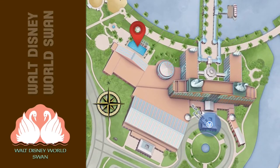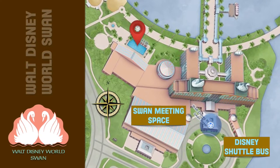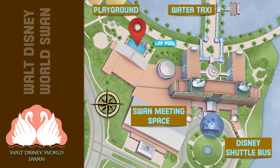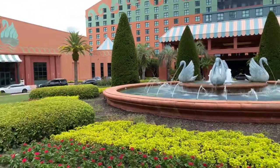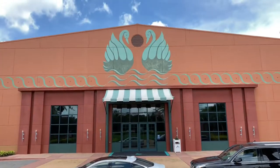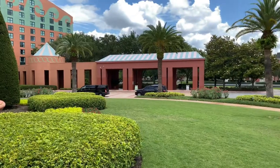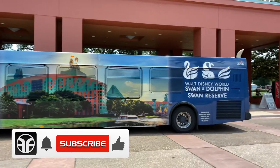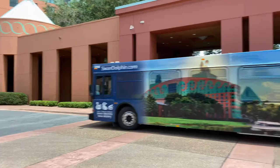The Walt Disney World Swan has the Disney shuttle bus near the main entrance. There's the Swan meeting place, the water taxi, the playground, and also the lap pool. And here's the Swan meeting space. On the opposite side is the Disney shuttle bus stop. Disney shuttle bus service is provided to the Magic Kingdom, Disney's Animal Kingdom, Disney Springs, and transfers to the Disney water parks.